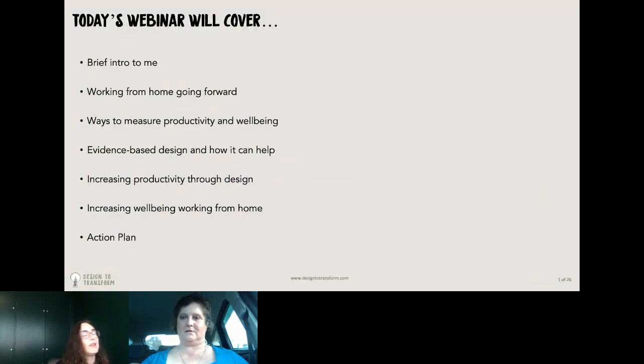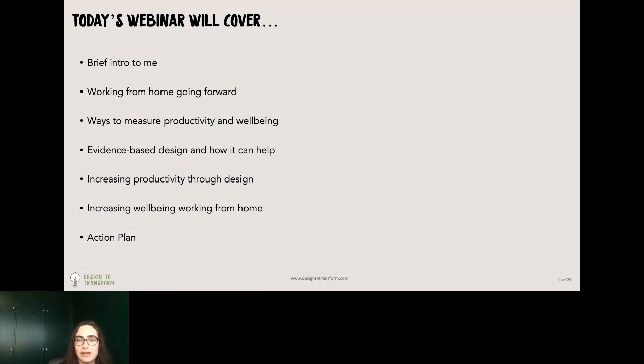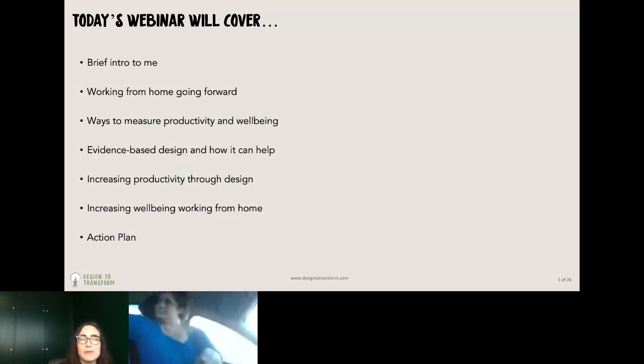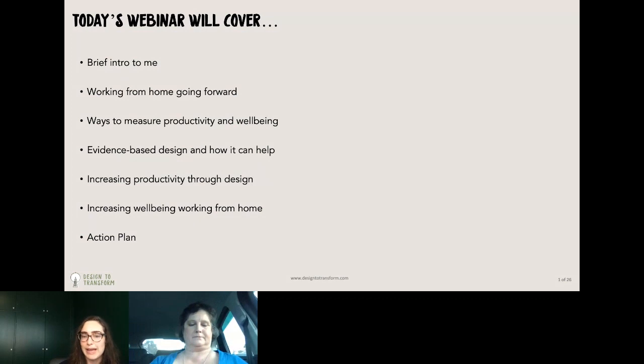Just quickly, I'll go over what we're covering today. I'll give a brief intro to me, and then we'll go into talking about working from home going forward post-pandemic. Ways that you can measure productivity and well-being, how you can use evidence-based design to help increase your productivity working at home. We'll be covering physical factors, benefits of nature and plants, creating structure in your workday, and ways to stay connected and build trust between staff and management, which is vital for the success of working from home. As we go along, I ask you to make a note of one thing from each section that you can do to increase your work-from-home productivity or well-being, so by the end you'll have an action plan to take away.